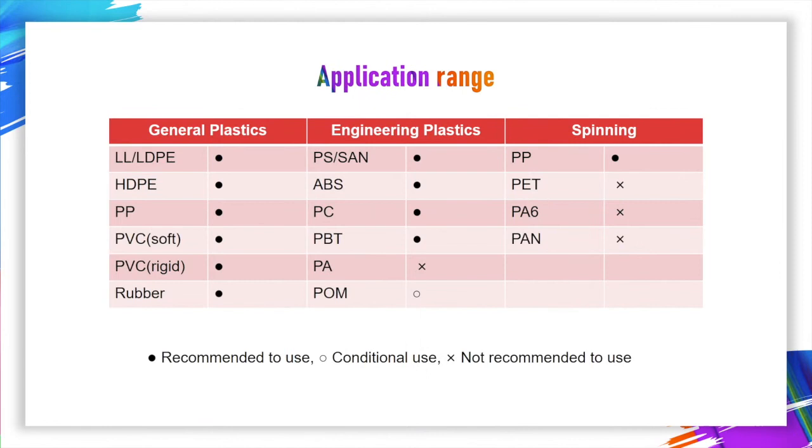Pigment Yellow 191 can be used on almost any resin, like PP, PE, PVC, PS, ABS, PC, and rubber — just because of very high heat resistance. However, PA, PET, and POM are not recommended.